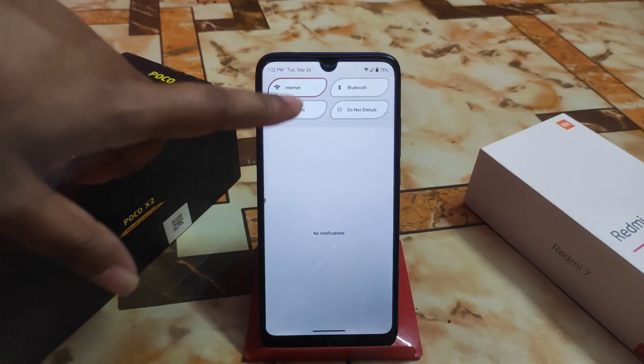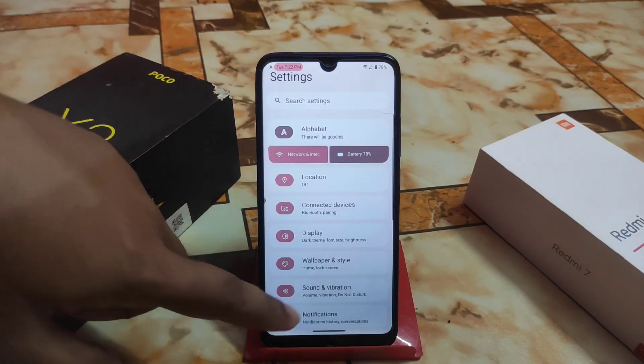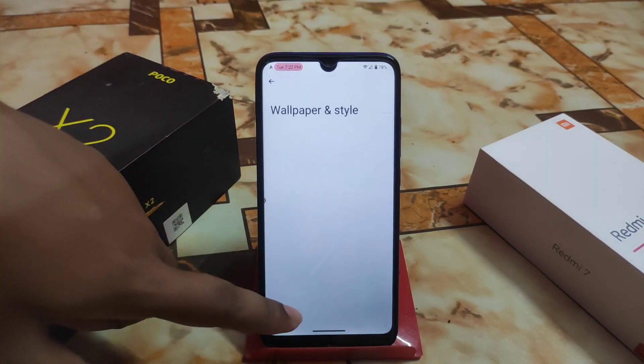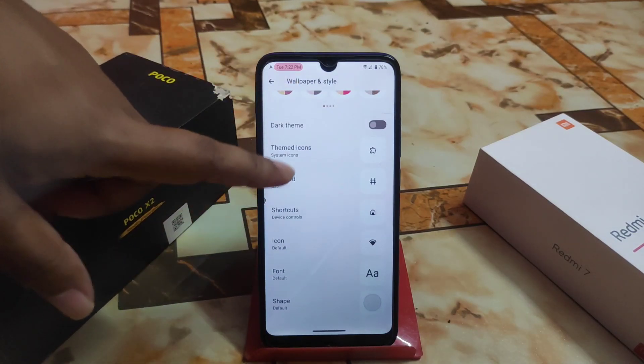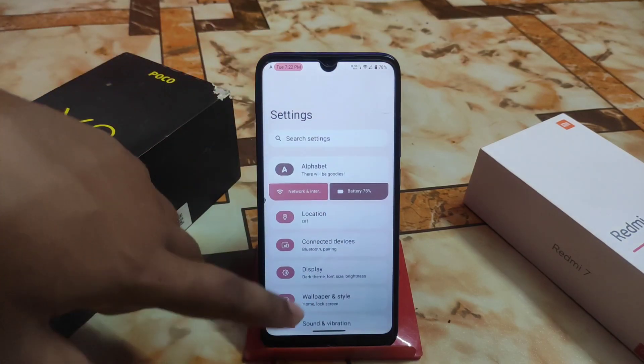Here we have the display settings — all customizations are there, auto sleep and everything is working fine. We also have wallpaper and style as usual with the regular customizations, nothing extra.